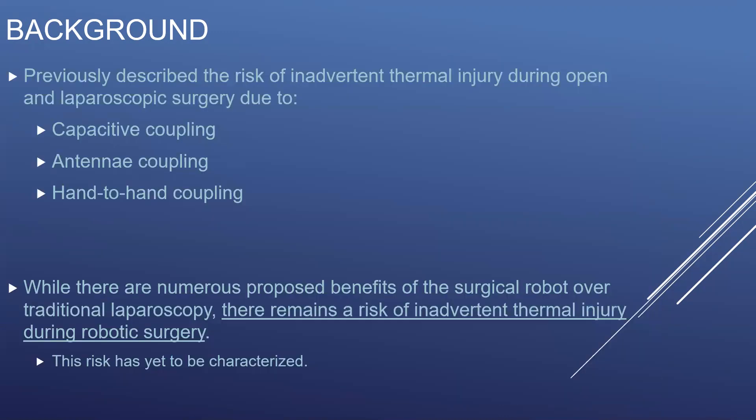While the benefits of the robot over laparoscopy are increasingly being recognized, we've previously described the risk of inadvertent thermal injury during open and laparoscopic surgery due to capacitive coupling, antenna coupling, and hand-to-hand coupling. And while there are numerous proposed benefits of a surgical robot over traditional laparoscopy, there remains a risk of inadvertent thermal injury during robotic surgery. This risk has yet to be characterized.